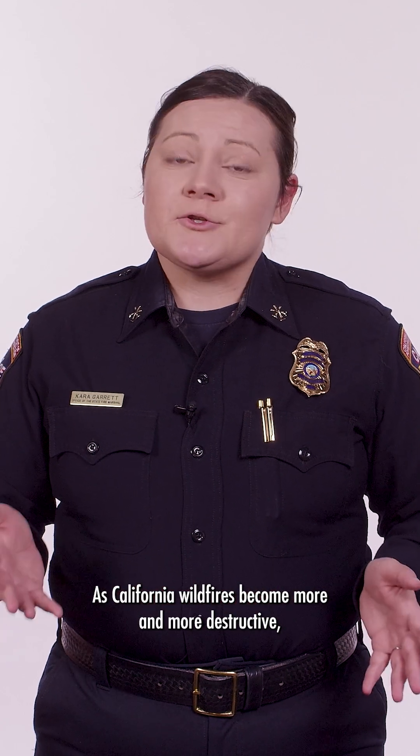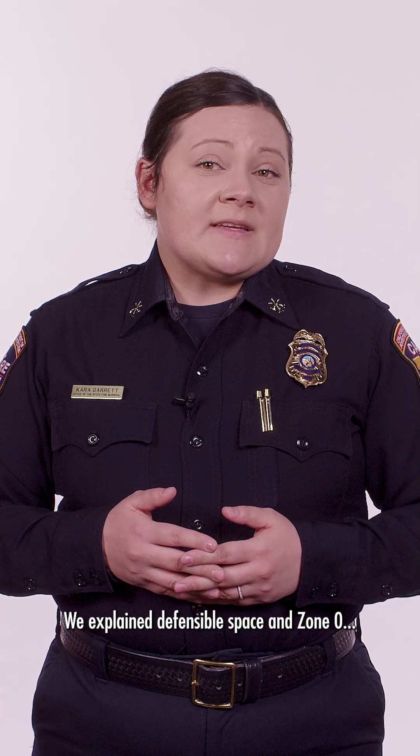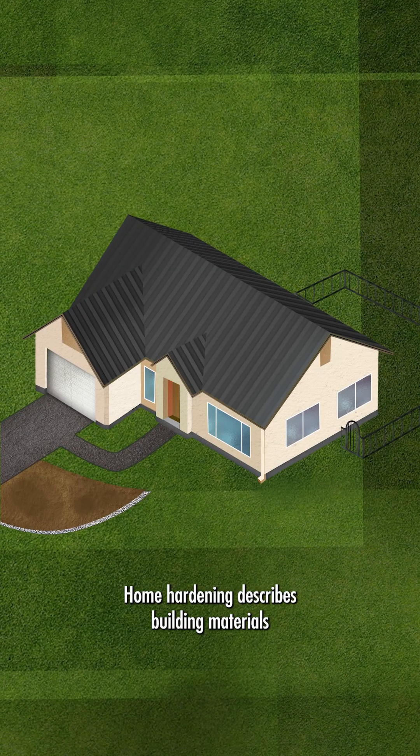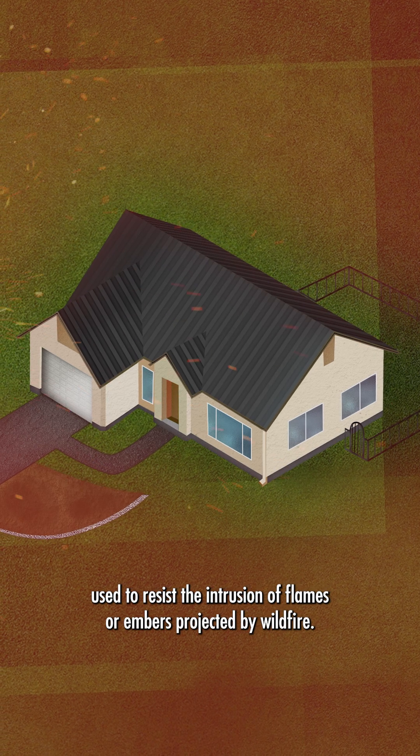As California wildfires become more and more destructive, home protection is on the minds of many. We explained defensible space in Zone Zero, now let's talk about home hardening. Home hardening describes building materials used to resist the intrusion of flames or embers projected by wildfire.